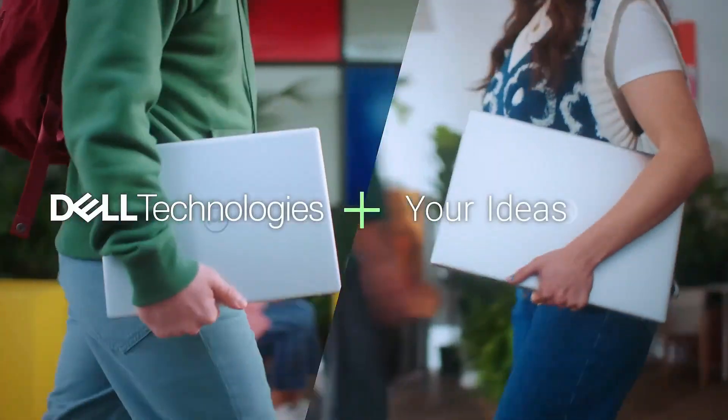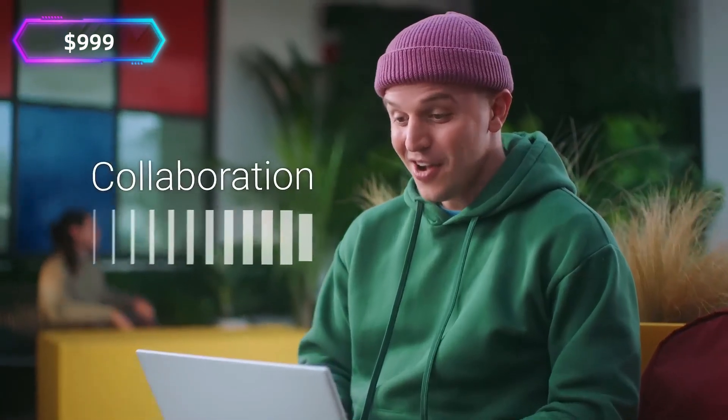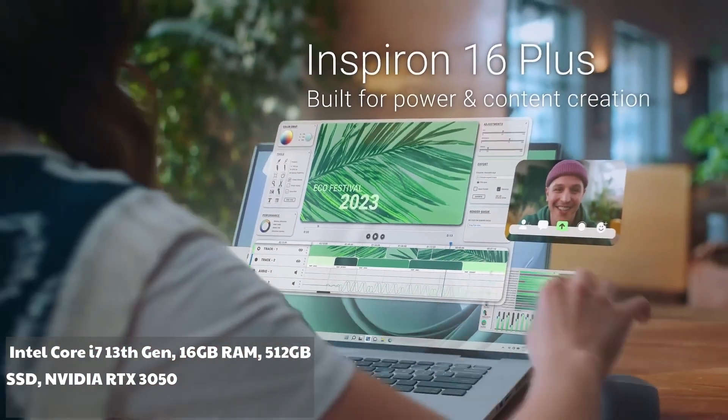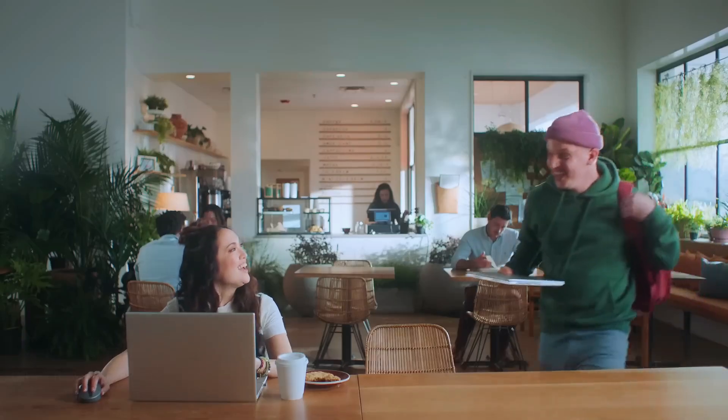Dell Inspiron 16 Plus — approx. $900. Specs: Intel Core i7 13th Gen, 16GB RAM, 512GB SSD, NVIDIA RTX 3050. This one's a beast for the price — the RTX GPU even lets you dabble in AI and machine learning projects. And trust me, the 16-inch display is a treat for coding and debugging.